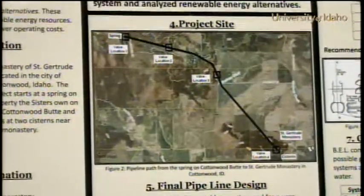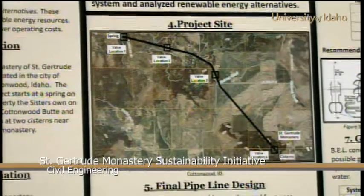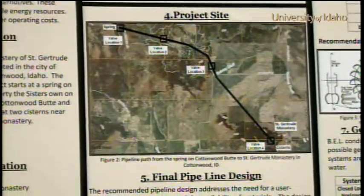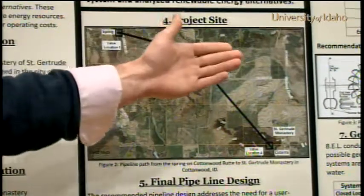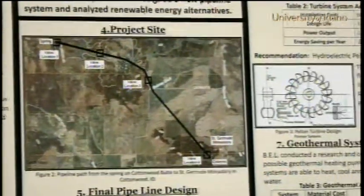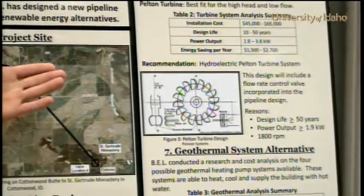Our design project involved us redesigning the pipeline system because of pressures that were influencing pipe breaking. We decided to go with an HDPE pipe to help with the pressures. Our secondary goal was to create a turbine system to generate hydroelectric power, harnessing the potential energy of water falling from a thousand feet. It turned out to be very cost effective because of the amount of power they were able to produce.